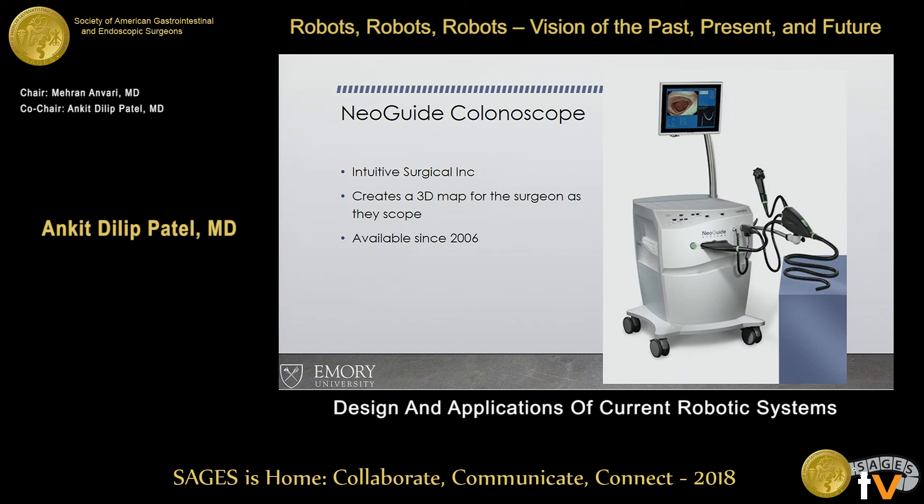The NovaBay colonoscope has been available since 2006, though most of us haven't seen it. Intuity owns this technology. The main feature is that it creates a 3D map for the surgeon as they perform the endoscopy, so if a patient has a redundant or difficult colon, you can figure out where you're looping the scope.